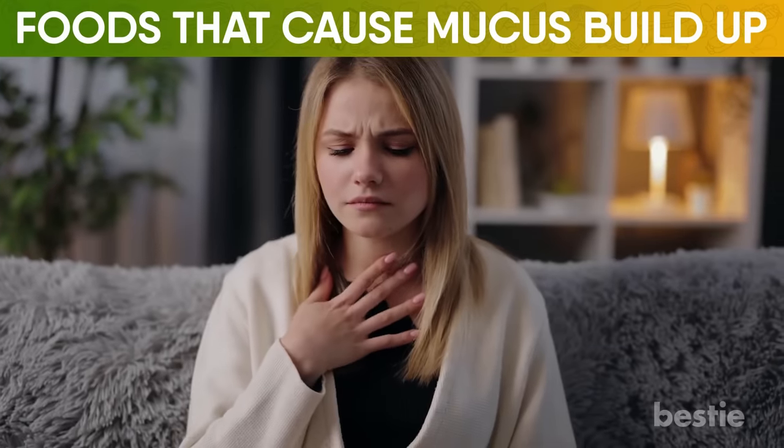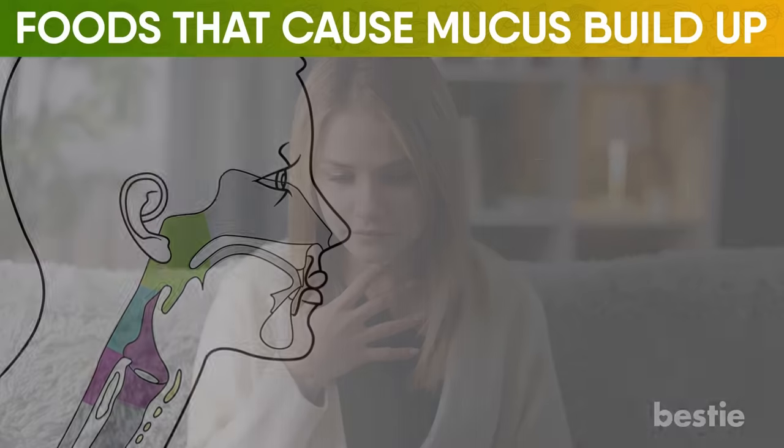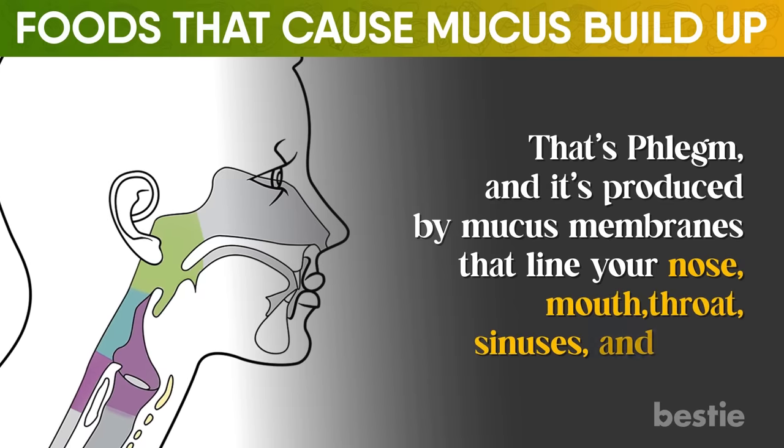You know that feeling of irritation when you get a little something stuck in the back of your throat and nose when you get sick? That's phlegm, and it's produced by the mucous membrane that lines your nose, mouth, throat, sinuses, and lungs.